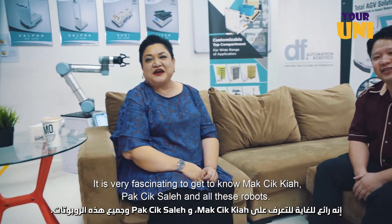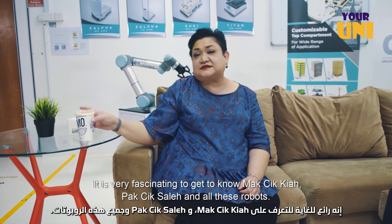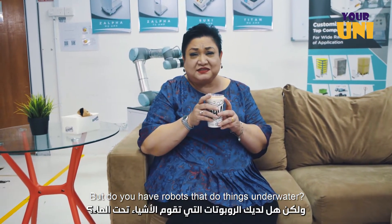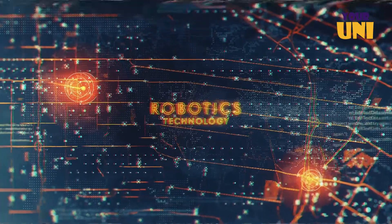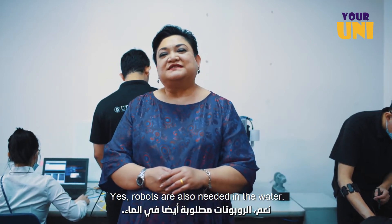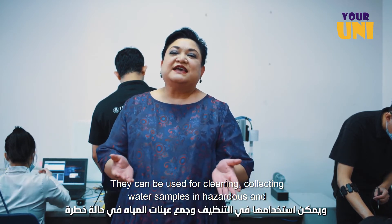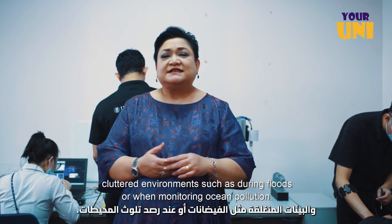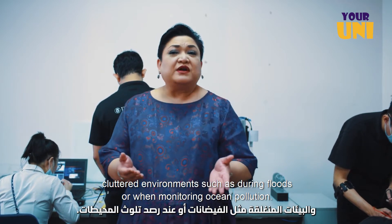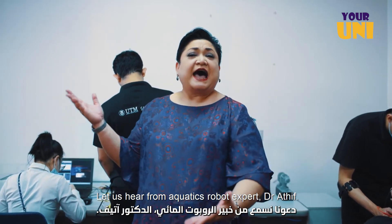Now it's very fascinating to get to know Makcik Kia, Pak Saleh and all these robots. But do you have robots that do things underwater? From air to land and now water — yes, robots are also needed in the water. They can be used for cleaning and collecting water samples in hazardous and cluttered environments, such as during floods or when monitoring ocean pollution. Let's hear from the aquatic robot expert, Dr. Atif.